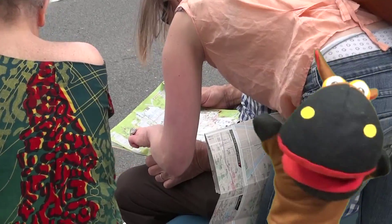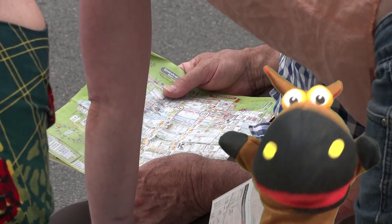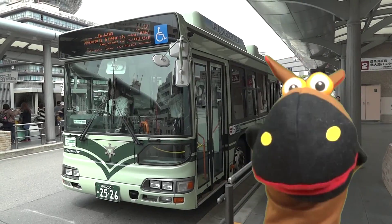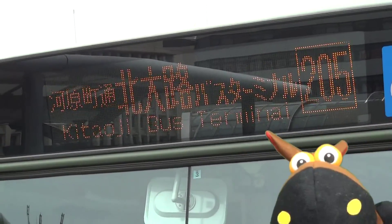Looking at the route map, search for the bus number which goes from the place you are now to the place you want to go. Information about the route the bus will take is indicated by the bus number and main destination displayed on the front.